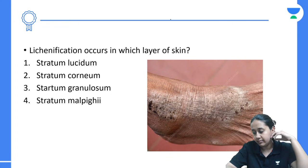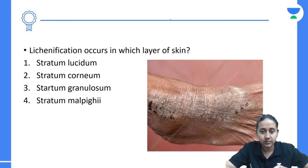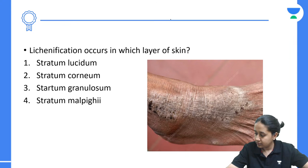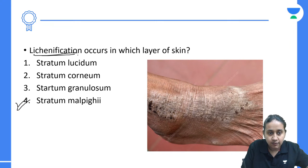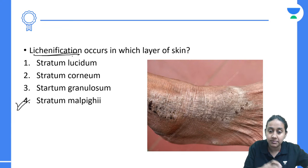Lichenification occurs in which layer of the skin? Options are stratum lucidum, corneum, granulosum, or stratum malpighii. The answer is option number 4 — stratum malpighii. Stratum malpighii shows thickening which presents clinically as lichenification. It is the group of stratum basale and stratum spinosum together.